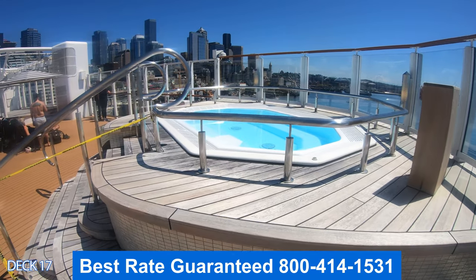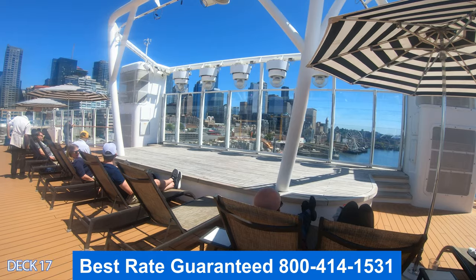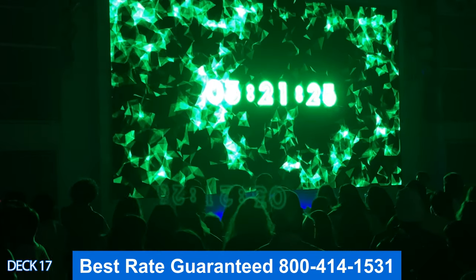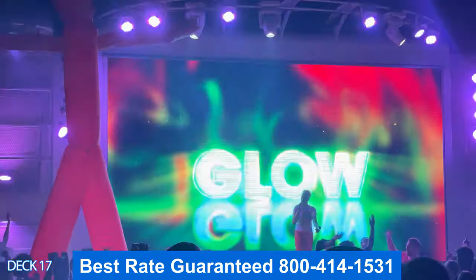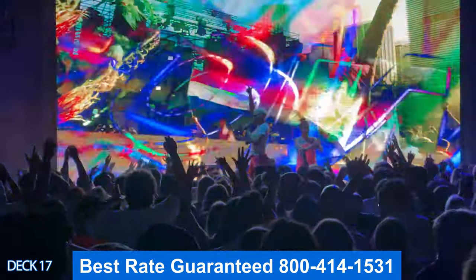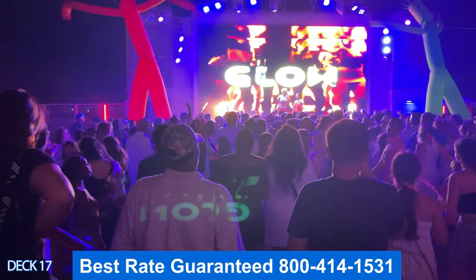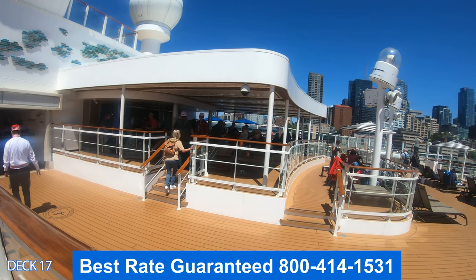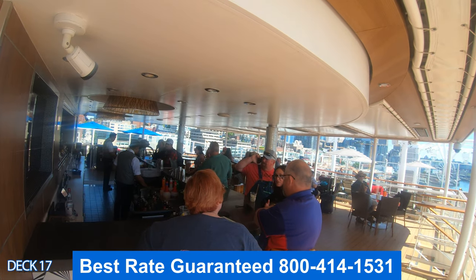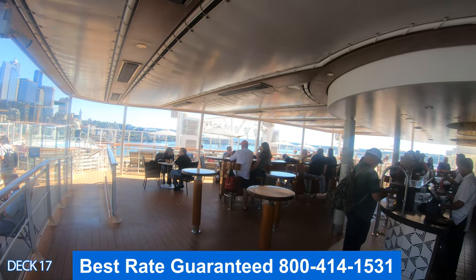Over here is a jacuzzi, and right there is the stage. In the center is where the DJs will set up for the dance parties. They have a very famous dance party on the Norwegian Bliss called the Glow Party — most people wear a white shirt. Over here in the corner is the bar, which has little stand-up stools and stools around the bar area.